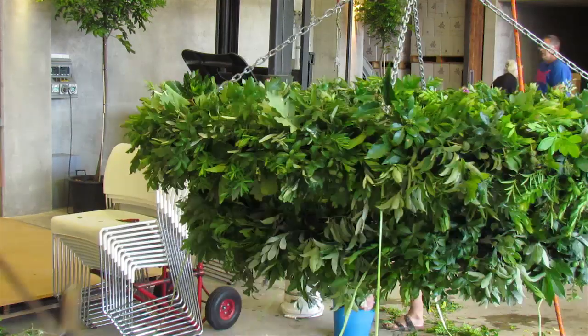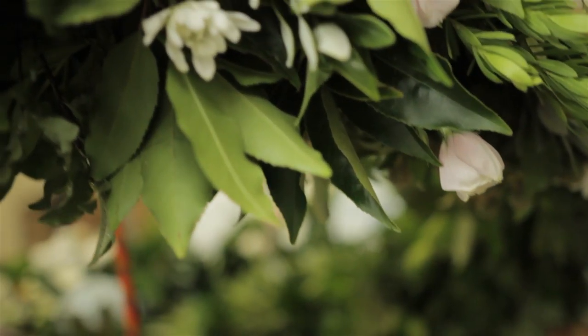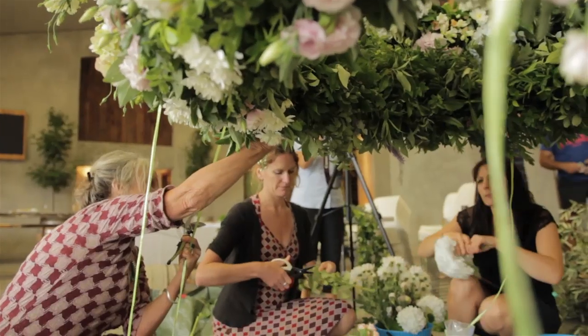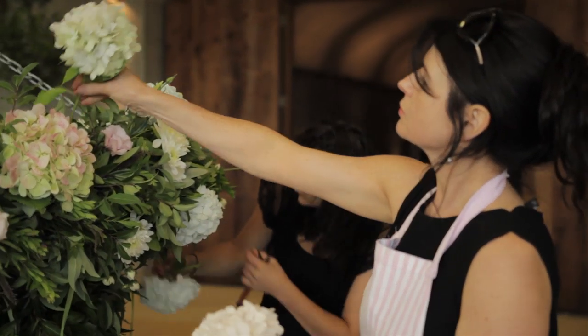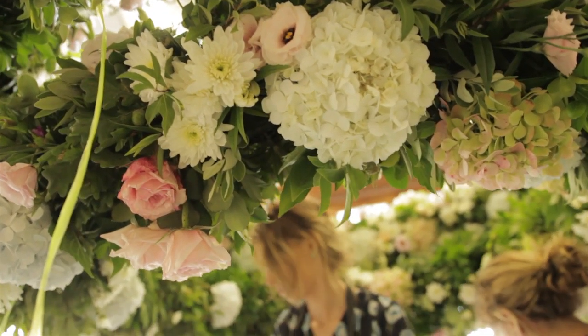You don't know until you actually start making it what it's going to look like in the end, which I think is pretty much all floristry. You will never know what the eventual look of something will be, because you're creating it with something that moves and has texture and lines.